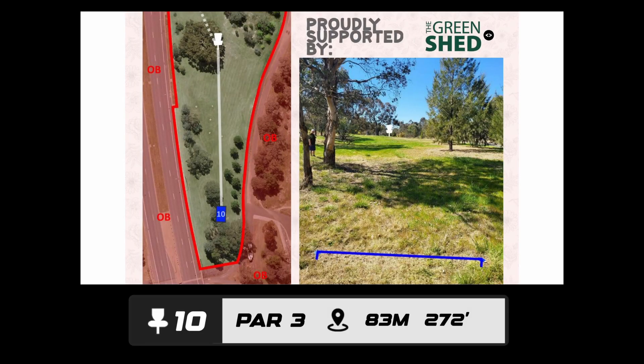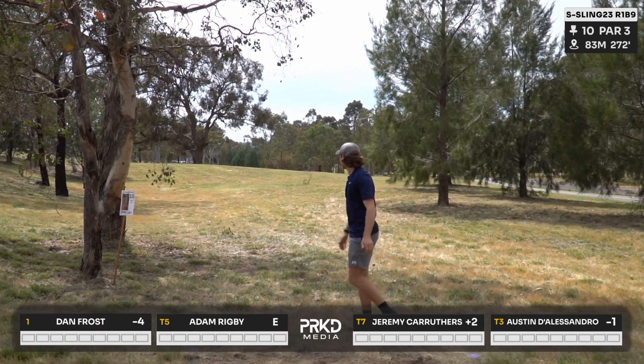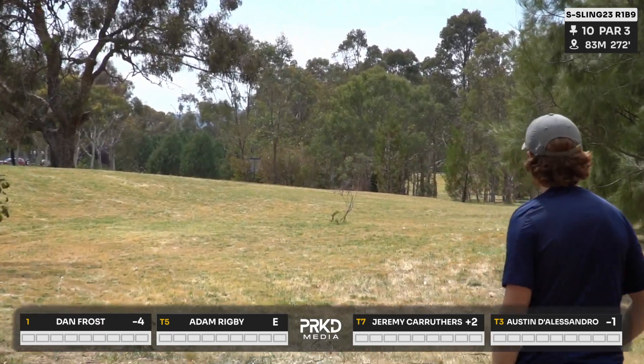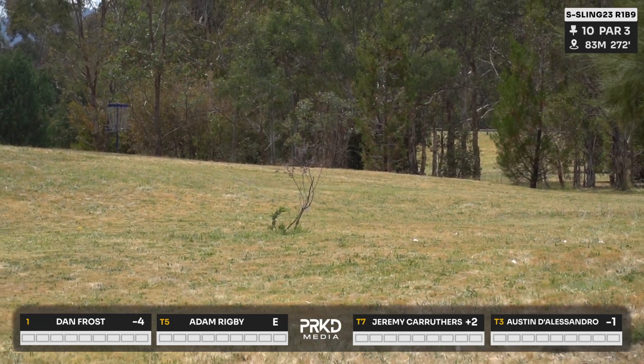Hole number 10, a par three presented by the Green Shed, 83 meters. It's pretty straight in front of you — for the MPO players this one's probably classed as a must-get. Leading us off, Jez after his birdie on hole nine. That one's probably inside the circle.